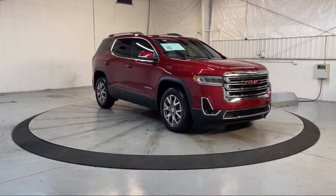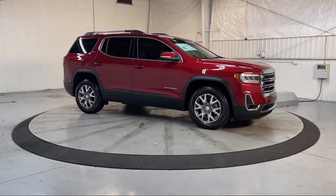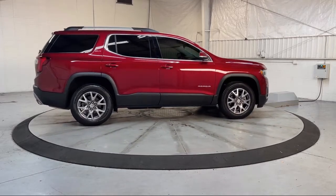Lane Keep Assist with Lane Departure Warning, Front and Rear Park Assist, Bose Premium Audio System, Keyless Entry, Forward Collision Alert, and has less than 15,000 miles on the odometer.